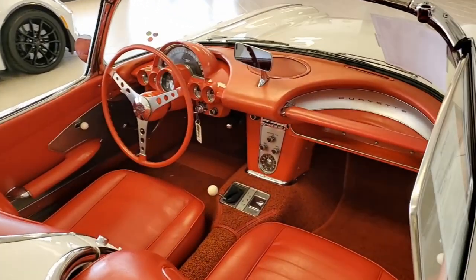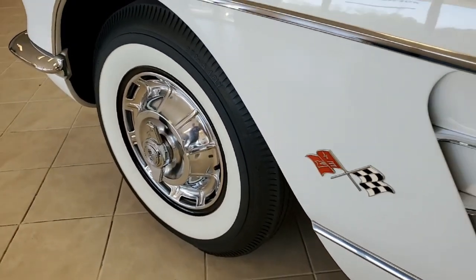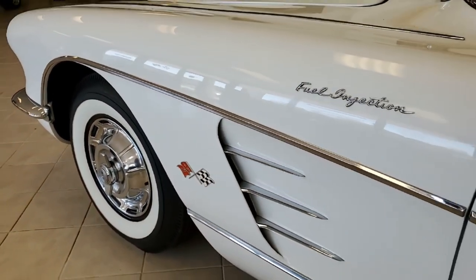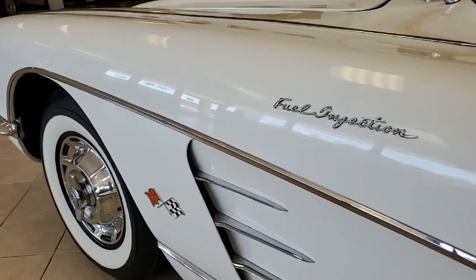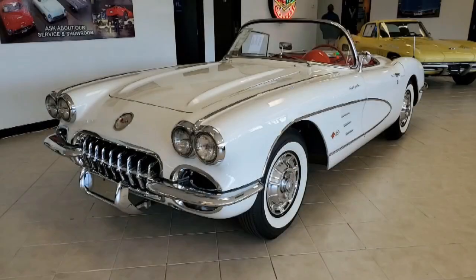Remember, we always have 120 Corvettes or more in stock. We can help you find the Corvette you are looking for. We ship nationwide, worldwide, every week, and we can make the online buying experience extremely comfortable, so you can be extremely confident of the car you're going to receive.